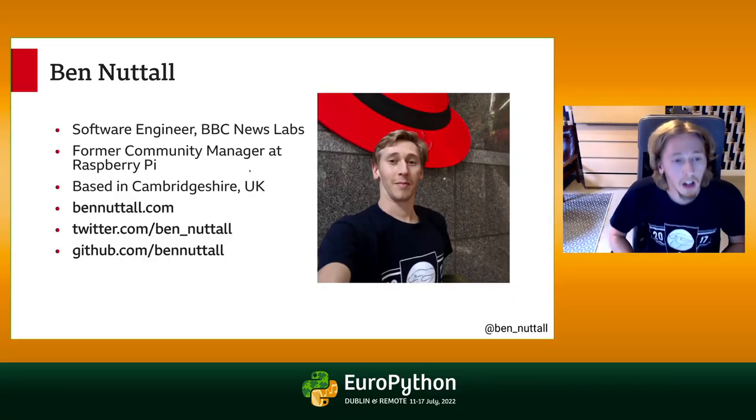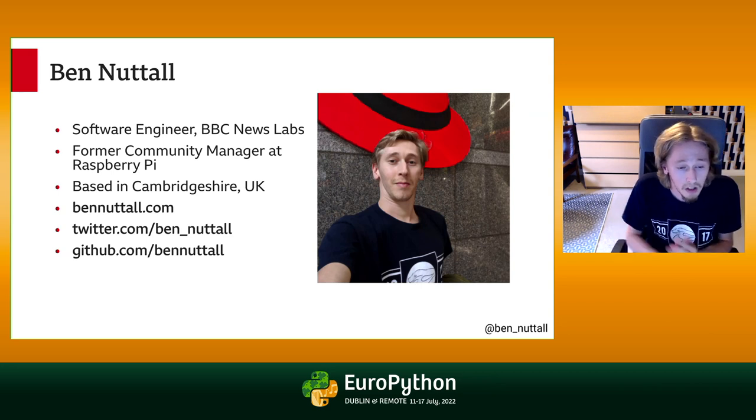Hi everyone, my name's Ben Nuttall. I'm a software engineer at BBC News Labs. You might have seen me speak at EuroPython before — I did a lot of talks when I was at the Raspberry Pi Foundation, so I used to work there. I'm based in Cambridgeshire in the UK, and you can see my website, Twitter, and GitHub links there.